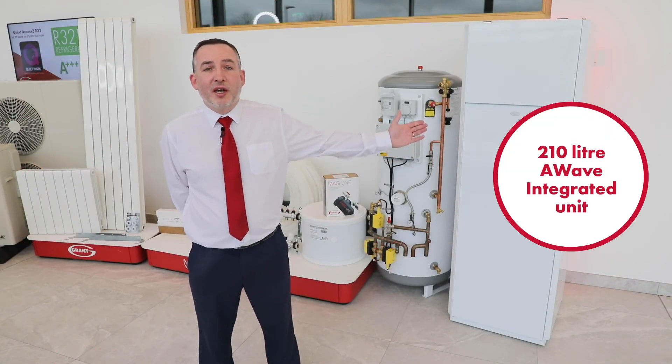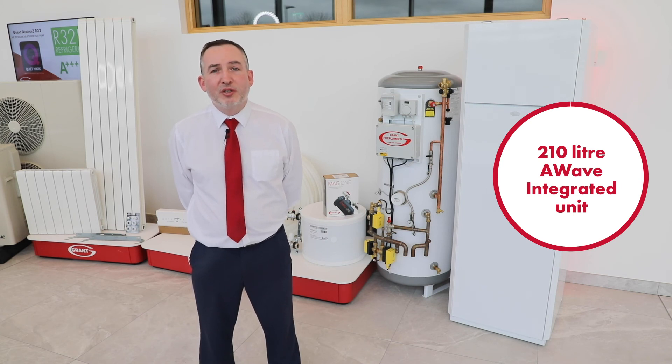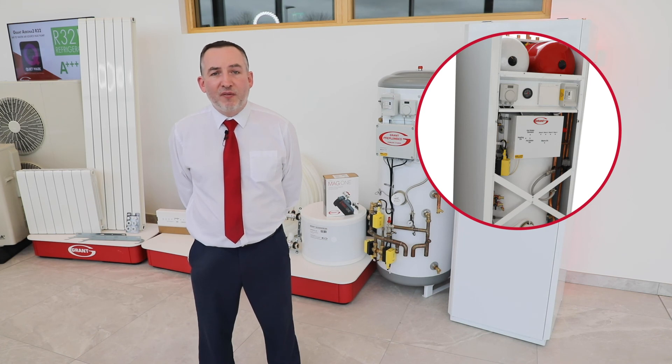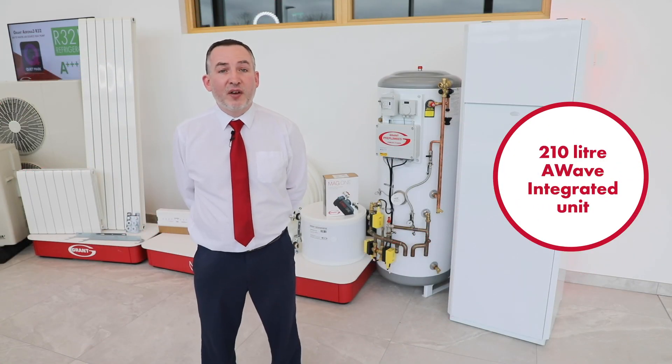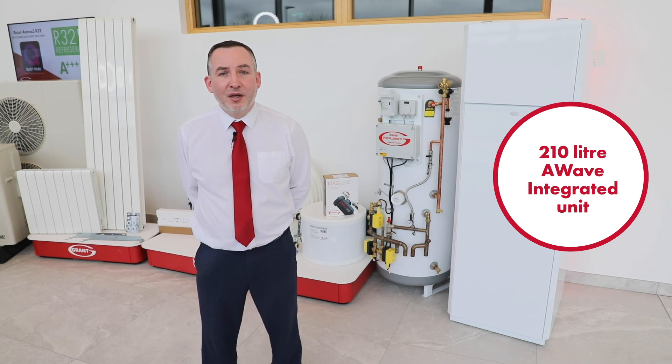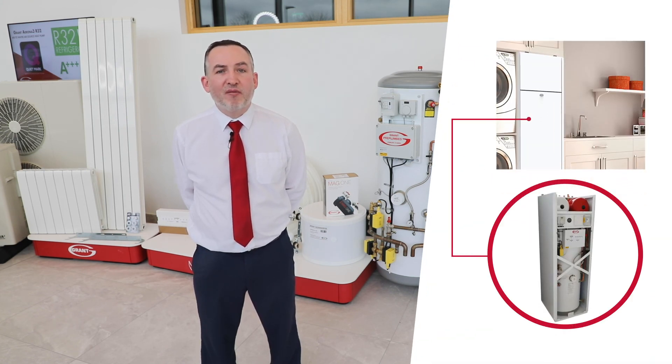Another new option is the Grant 210-litre A-Wave integrated unit, a sleek and stylish unit commonly installed in utility rooms where space may be at a premium. This pre-plumbed and pre-wired unit has all the standard components incorporated, and its compact footprint is only 630 by 695mm. It also has additional side wings of up to 100mm which can be added if the pipework has to be routed at the back of the unit to the connection points at the top. The 210-litre A-Wave integrated unit has a solid stainless steel coil which leads to a much faster heat-up time and quicker recovery. Featuring aesthetically pleasing white panels, the unit is easily incorporated into the design of modern homes, with system controls and displays easily accessed if required.